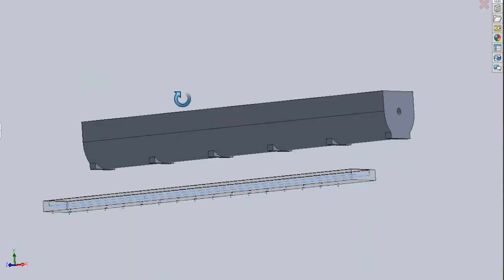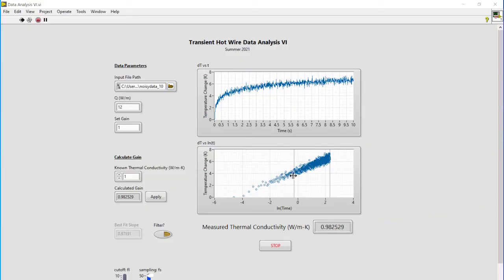Once we understood the hot wire method, we were able to turn the problem into more manageable sub-problems: building the experimental apparatus, building the circuitry, and analyzing the data.